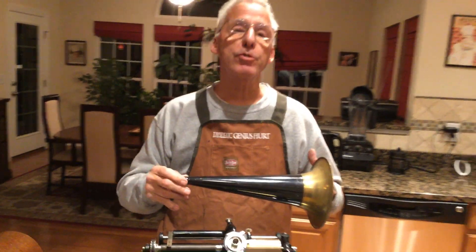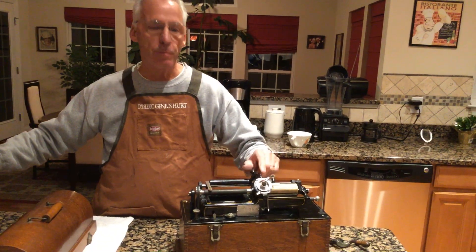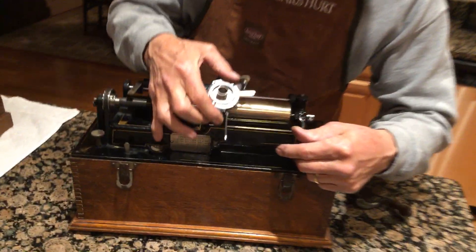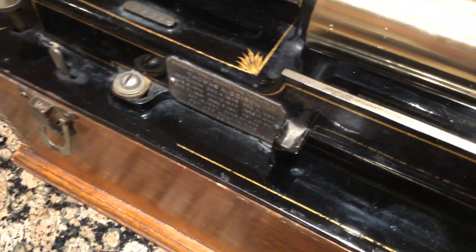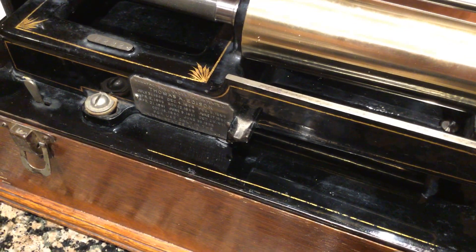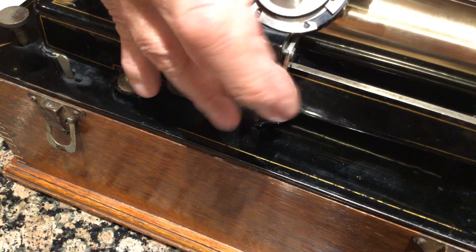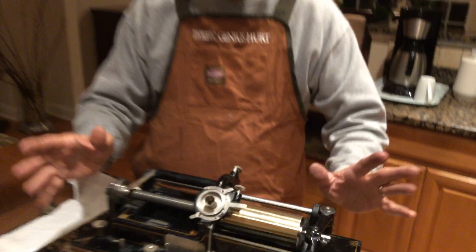I'm still looking for an original horn. They had an automatic reproducer. You had the adjustment here, and they had this really neat little thing — a little indention on the casting. They stopped that when they made the solid castings. Your lift lever comes down and it rests right there.